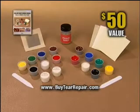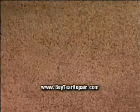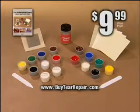So don't replace — save hundreds and repair. Get the Leather Miracle Tear Repair, the Miracle Carpet and Upholstery Repair, and Miracle Stitch — a $50 value — all for only $9.99. Call or order online now.